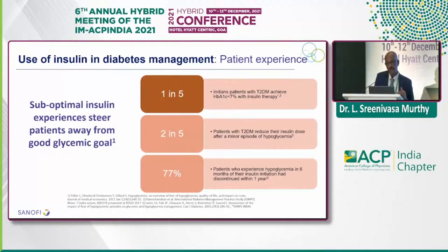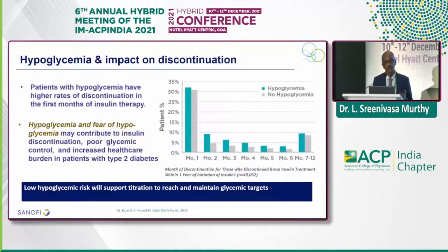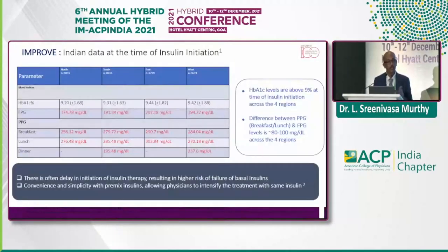Even one episode of minor hypoglycemia will make two out of five patients withdraw from insulin. 77% of patients who experience hypoglycemia within six months of insulin initiation will discontinue within one year — and the onus is on you. We need to be very cautious when we initiate and educate our patients. Hypoglycemia and fear of hypoglycemia are the highest factors making patients discontinue. The IMPROVE study Indian data shows it takes 9% A1C before insulin is initiated in our practice.